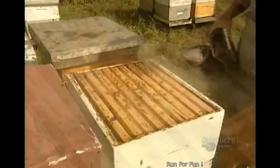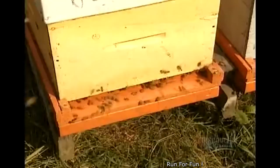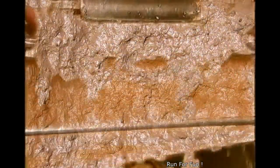But the beekeeper tricks the colony's defenders. He replaces the hive's cover with a device called a fume board. Bees dislike the scent. Inside the honey factory, they set the frames on another machine called the honey extractor.